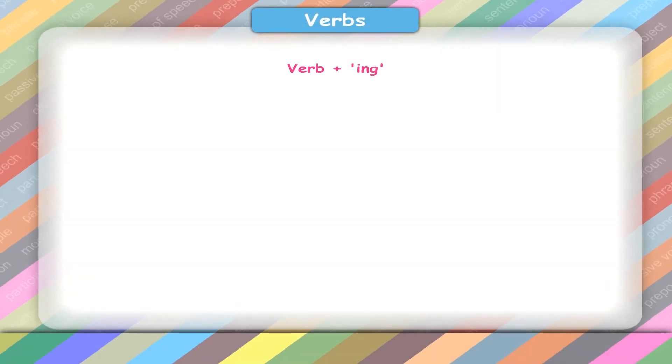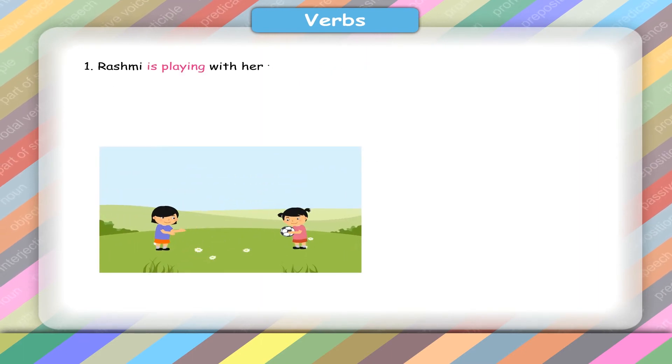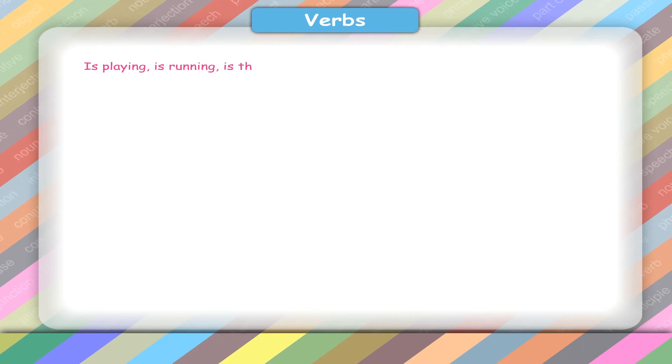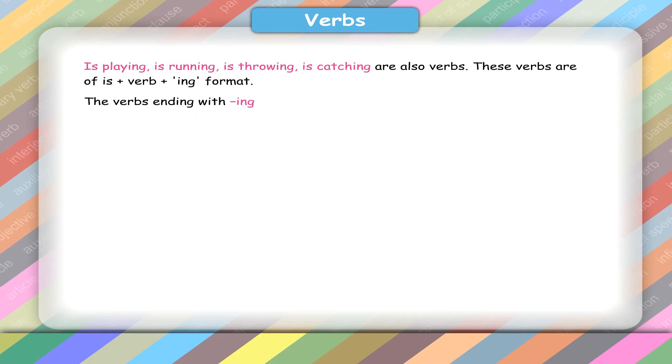Verb plus ing. Learn: 1. Rashmi is playing with her friends in the park. 2. Imran is running after Rohan. 3. Neha is throwing a ball. 4. Rashmi is catching it. Is playing, is running, is throwing, is catching are also verbs. These verbs are of the is plus verb plus ing format. The verbs ending with ing tell us what is happening at the present time.